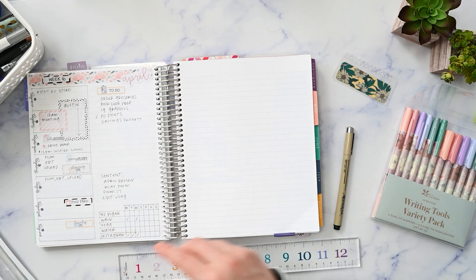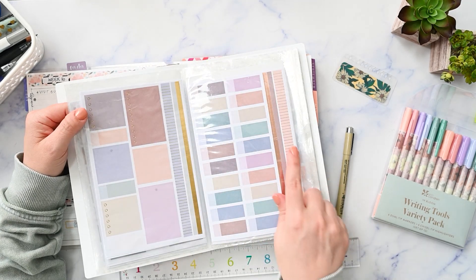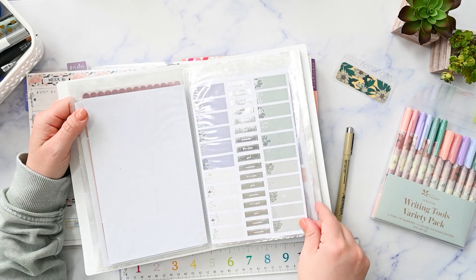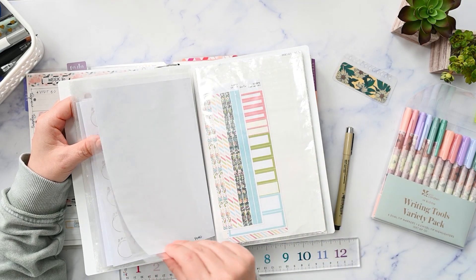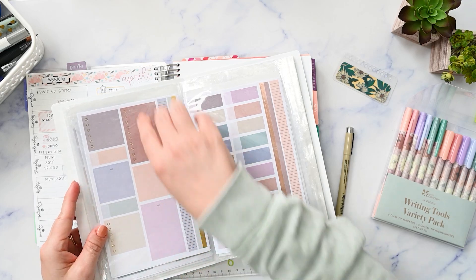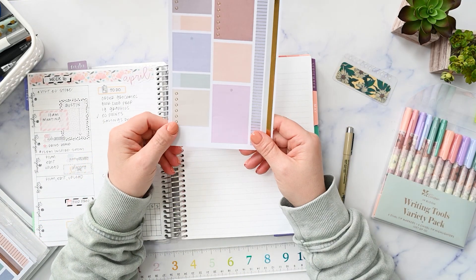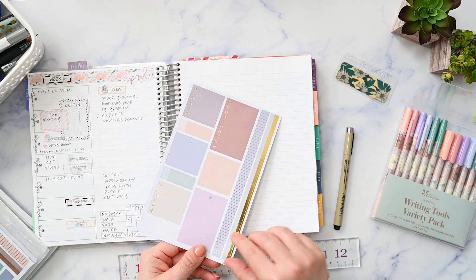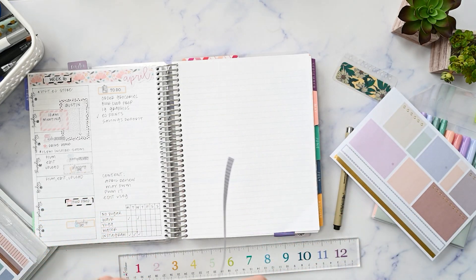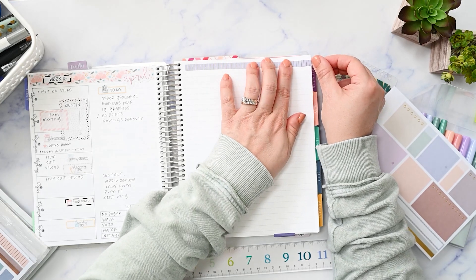I need to check if there's any washi in here. Yes, we have some washi options — there are gold flowers, some silver ones too. Let's go with these blue tones because I love blue. This one from the functional sticker book is a solid blue with a gold pinstripe. Let's put this across the top. It's a little too long, but let me turn my book around and that will help me get it straight.